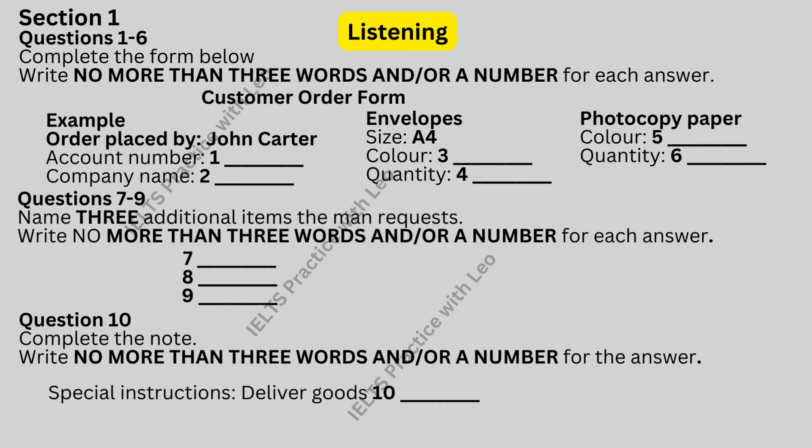And who am I speaking to? John Carter. Can I just confirm your account number and the name of your company, John? Sure. The account number is 692411. And you're from Rainbow Computers? No. The company is Rainbow Communications.